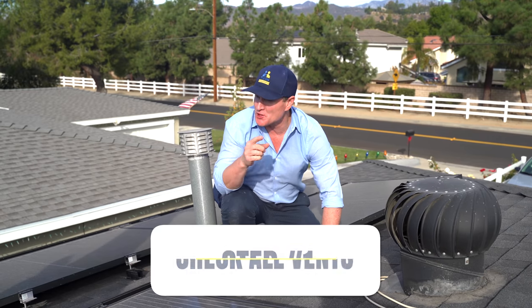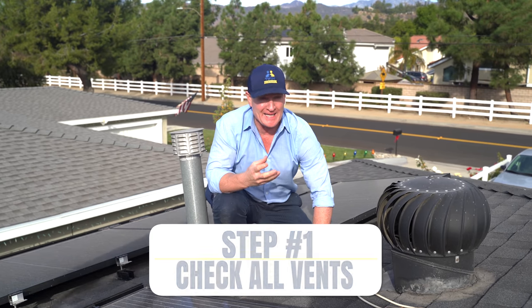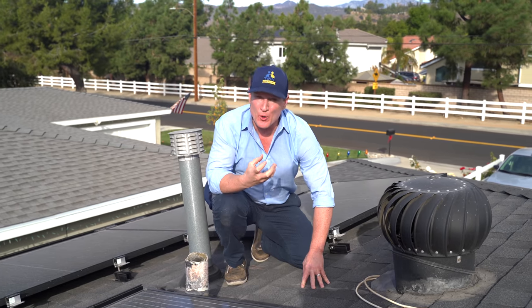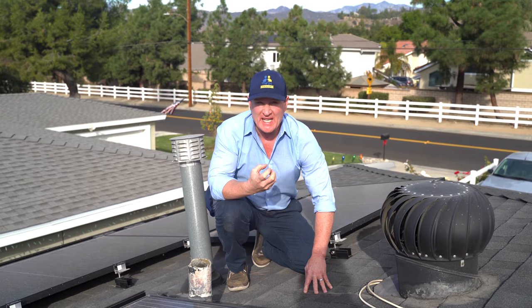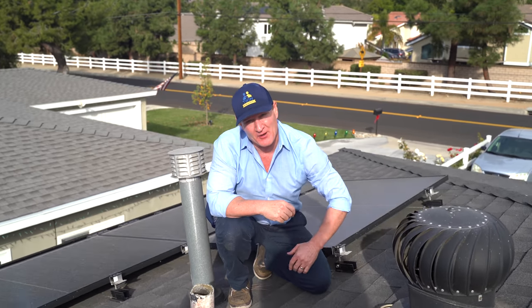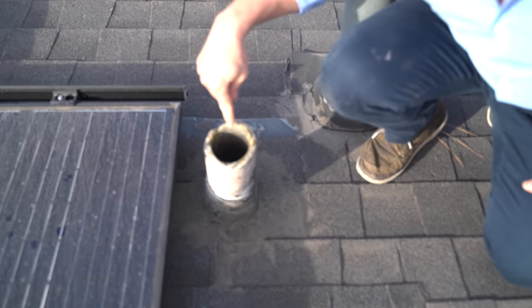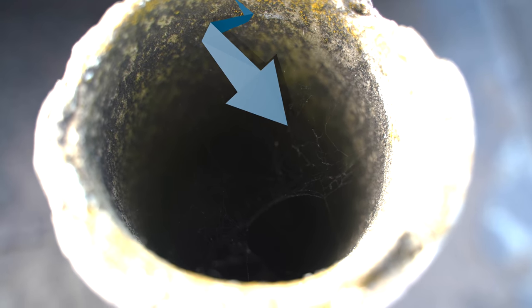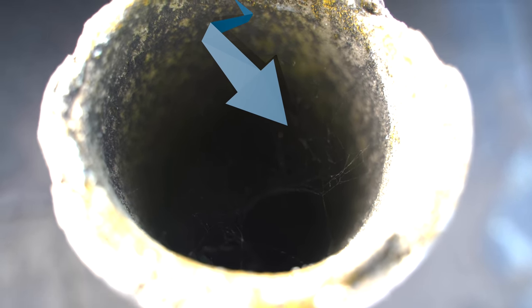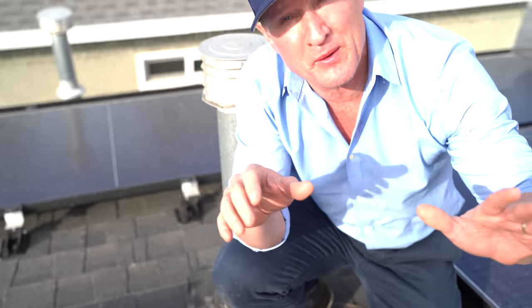The very first thing you want to do is do a sniffing of all of the vents. That kind of gives you an idea if there's any rodent urine, because rodent urine is very distinctive — you'll be able to smell it. Another indicator: see this pipe right here, how it has cobwebs? That's an indication that rodents are not going through that vent. If they were, those spider webs would be completely removed.